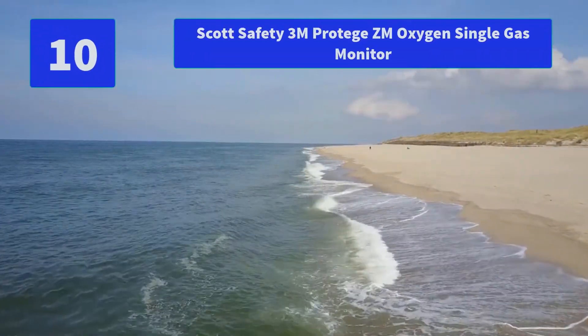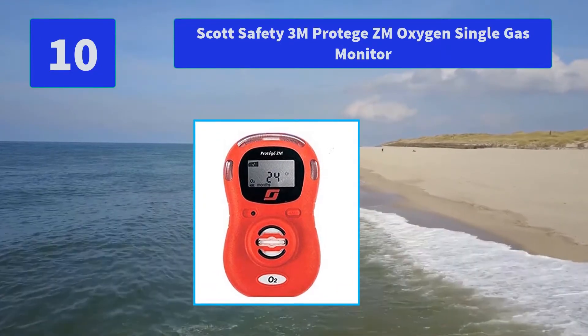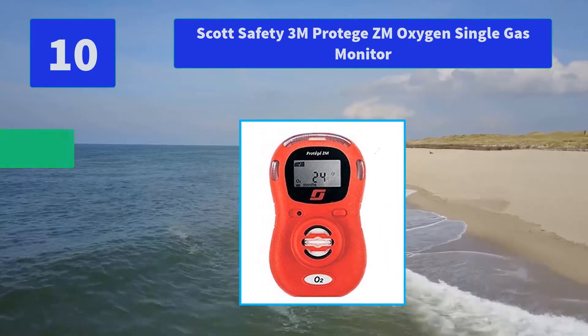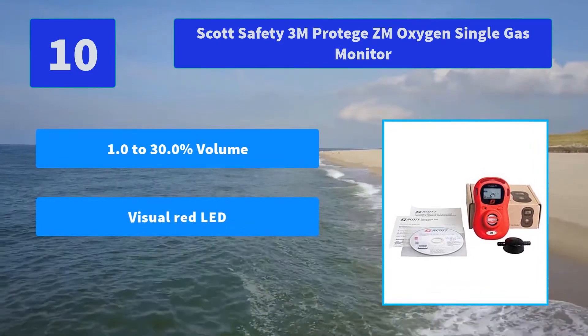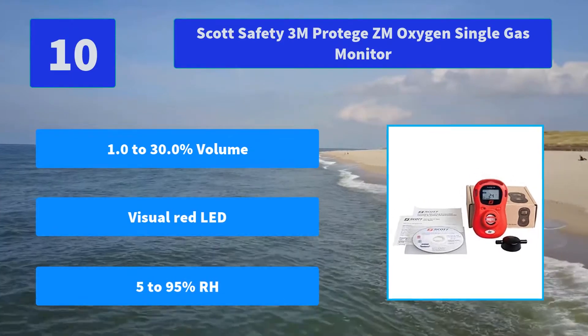Number 10: Scott Safety 3M Protege ZM Oxygen Single Gas Monitor. This single gas detector features a small, lightweight and ergonomically designed form factor, available in oxygen. Main Features: 0-30.0% Volume, Visual Red LED, 5-95% RH.